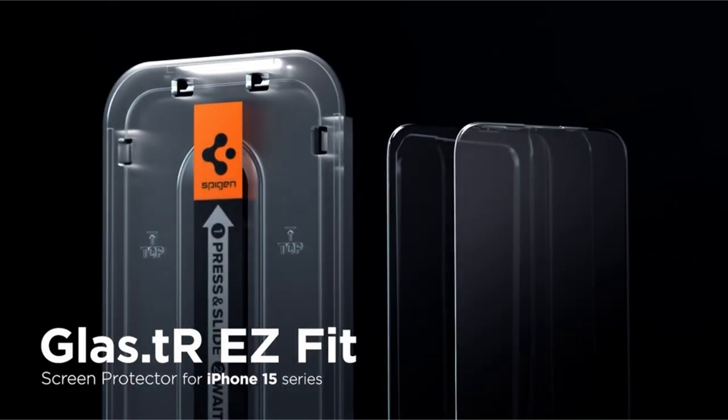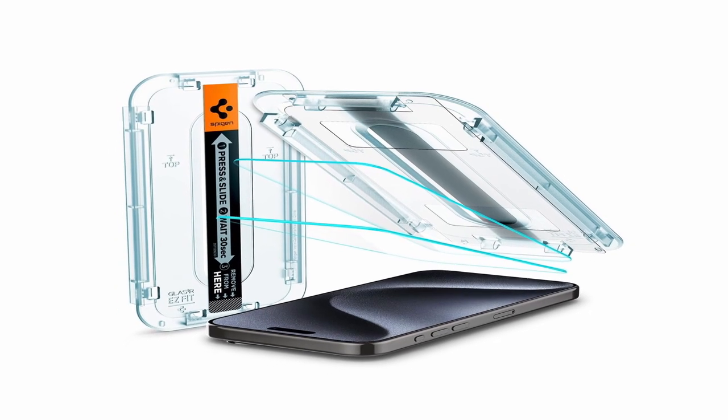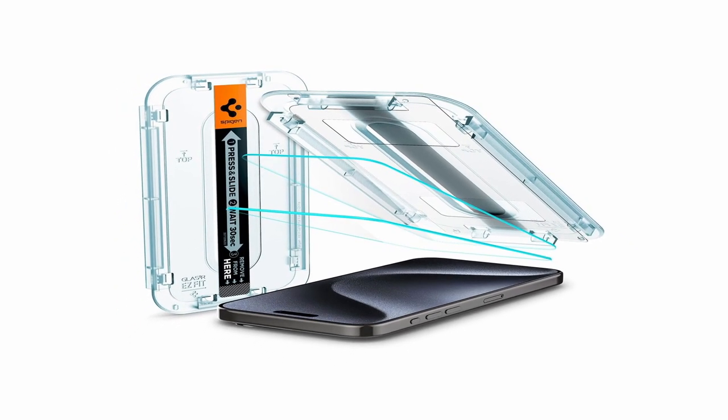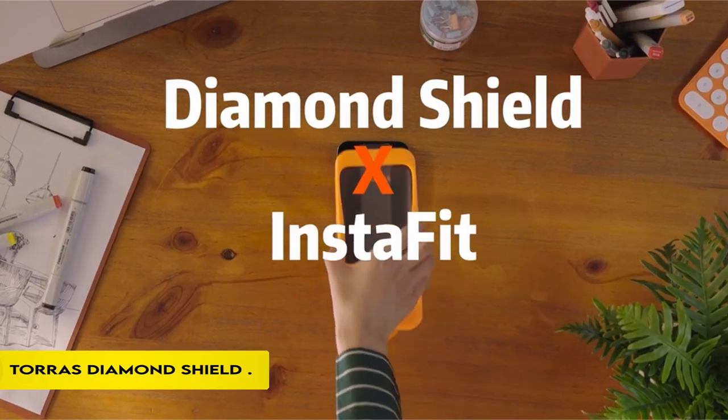This screen protector, designed specifically for the iPhone 15 Pro 2023, combines cutting-edge durability, ease of installation, and perfect clarity for an enhanced user experience.